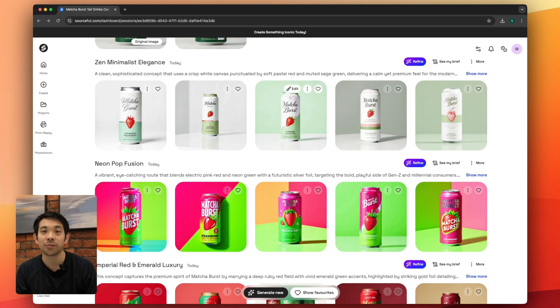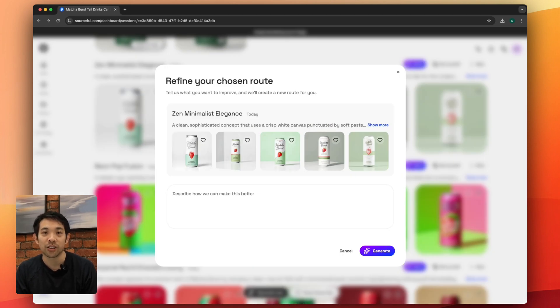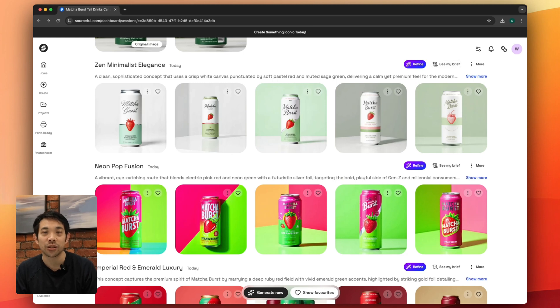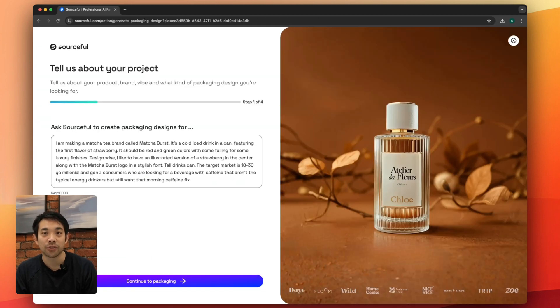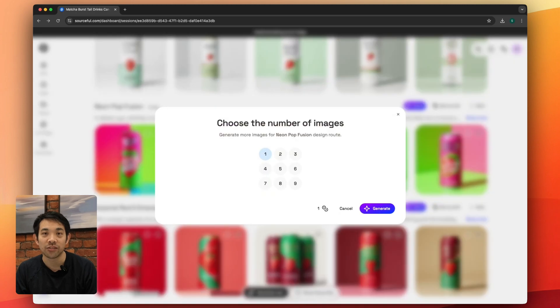Once you see your generation, you'll see three design routes which may be familiar to you from our old platform. You can provide feedback on a design route if you'd like some changes to it. You can remix it if you want to go and edit your brief, and you can generate more images in a given design route.